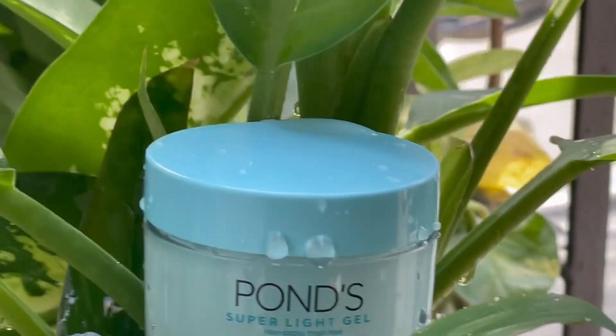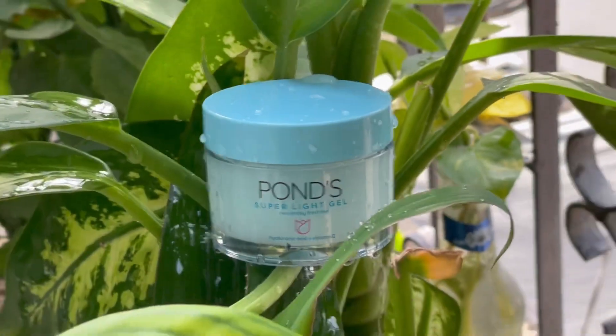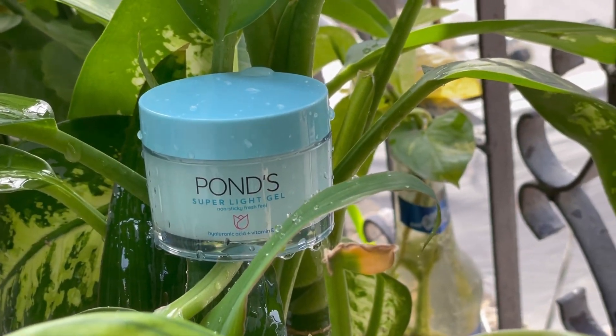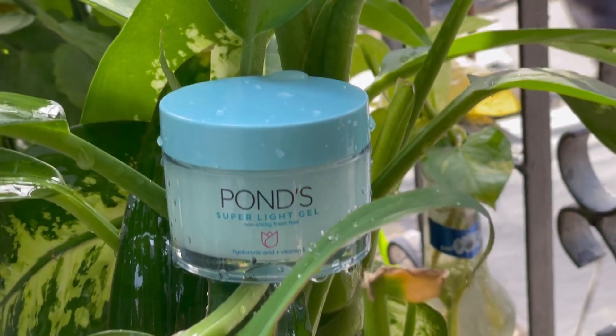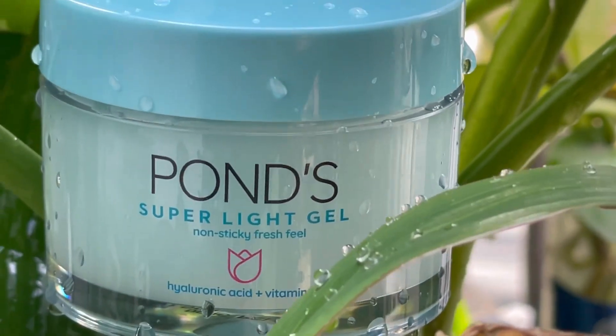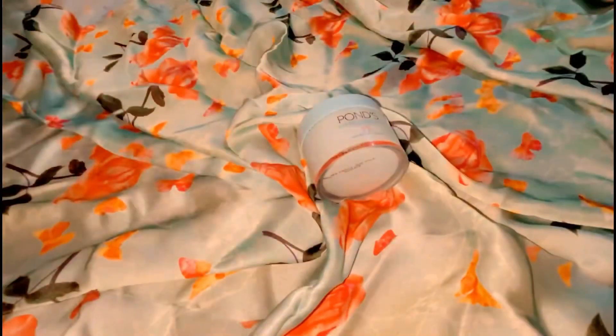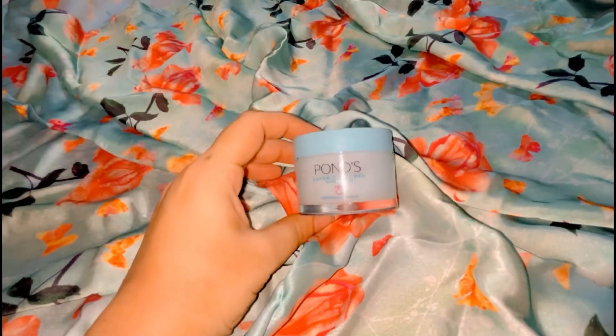After doing some research and trying it myself, I can share my experience. I tried it in the summers — last time in Karachi it was very warm and I used it before applying makeup on my face.